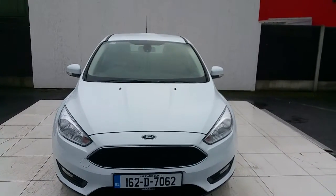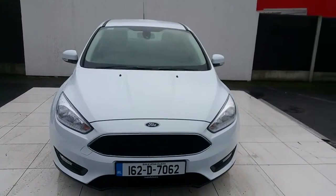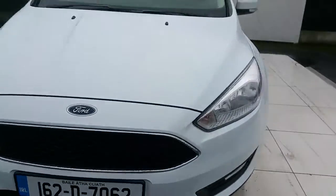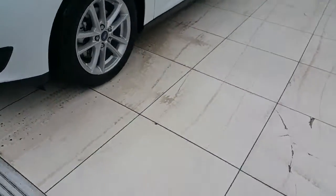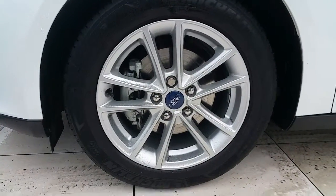Hello and welcome to Jodafee Ford. Right here we have a 2016 Ford Focus Style. Some of the features on this car include a lovely front grille, sporty headlamps, fog lights, and 16-inch alloys.